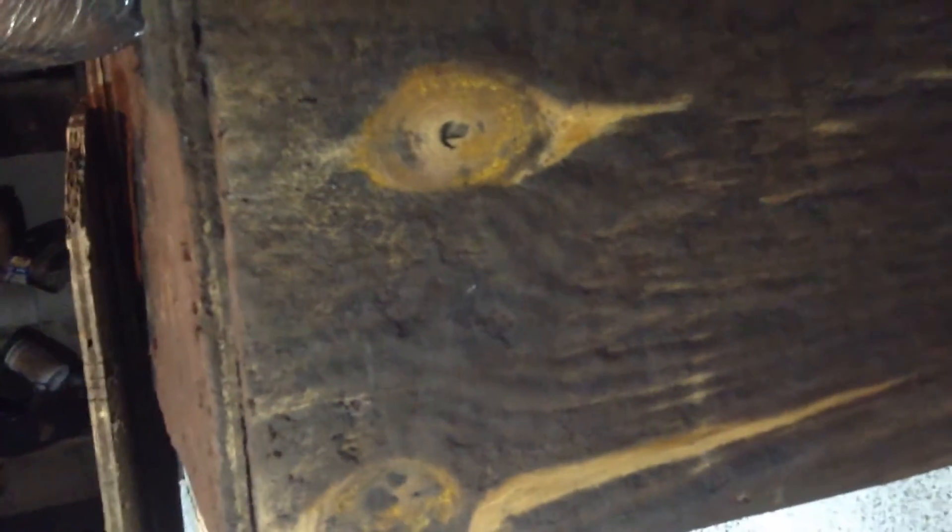I came down to the basement last night to check it out because I heard my pump going. I come down and see mold on my walls — as you can see, I've got the light on it indirectly. You can see how the mold has built up on it.